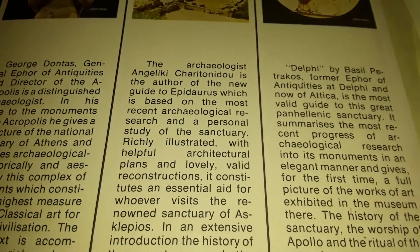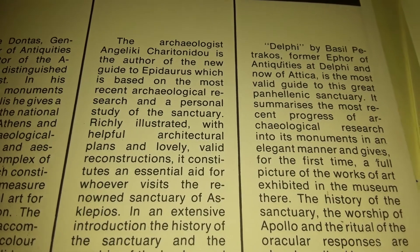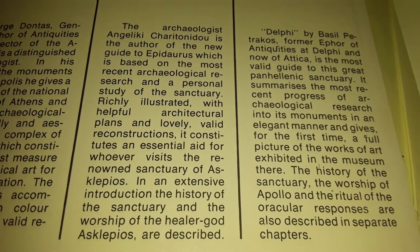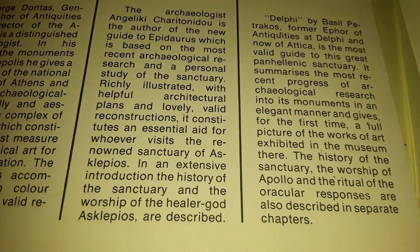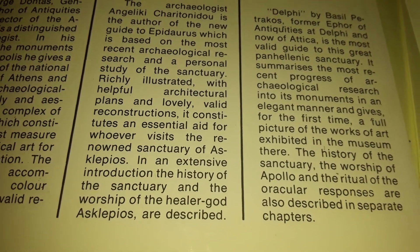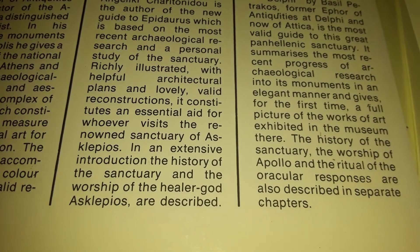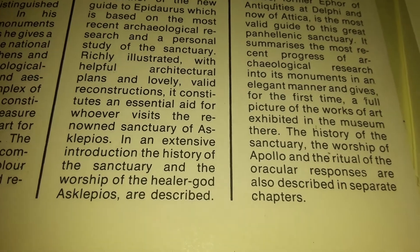The archaeologist Galeki Charitonadu is the author of this new guide to Epidaurus, which is based on the most recent archaeological research and personal study of the sanctuary. Richly illustrated with helpful architecture plans and lovely valid reconstructions, it constitutes an essential aid for whoever visits the renowned sanctuary of Asclepius.